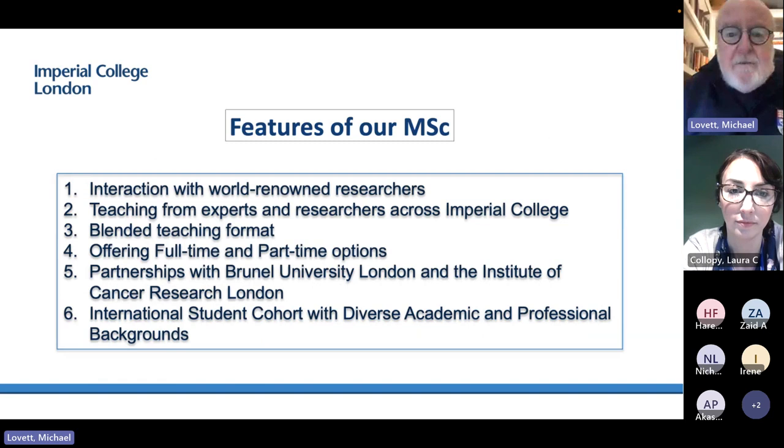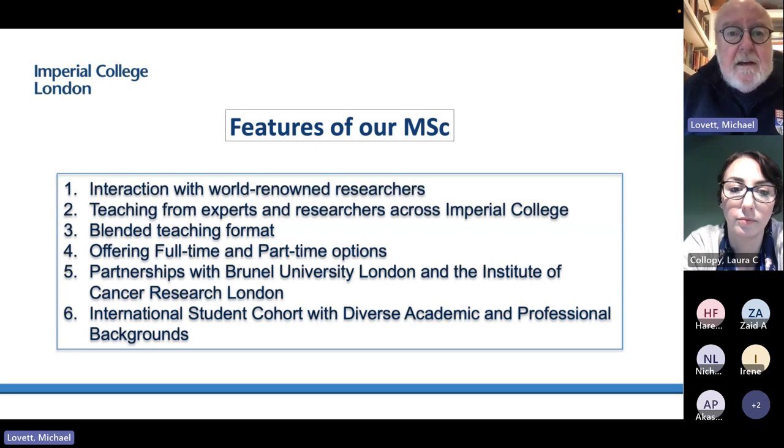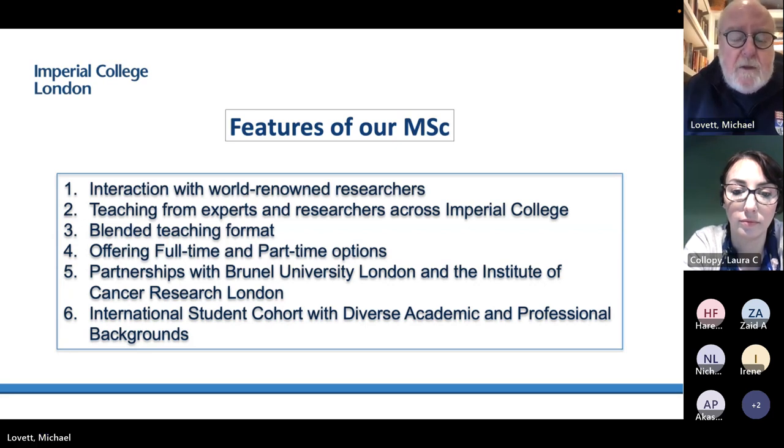Our MSc involves what you might expect from an institution such as Imperial — an interaction with world-renowned researchers, teachers, and leaders. It is a blended teaching format. For most modules, which are one month long, you have a face-to-face week and then a lot of online material at your own pace in very many different formats for your learning. We offer full-time and part-time options.